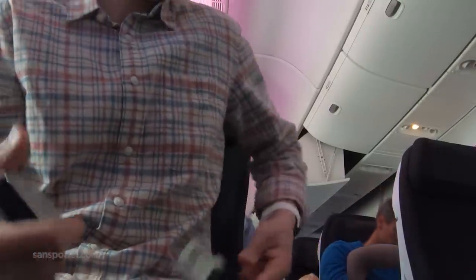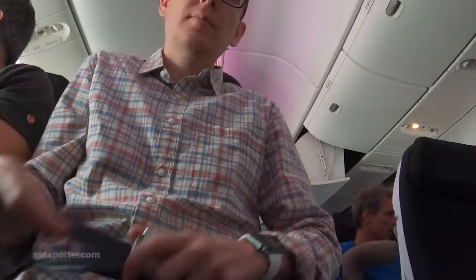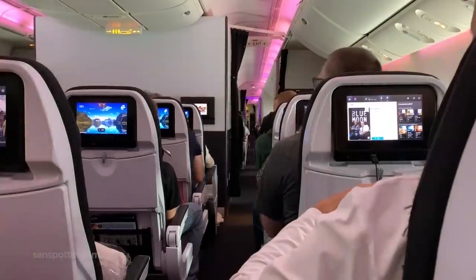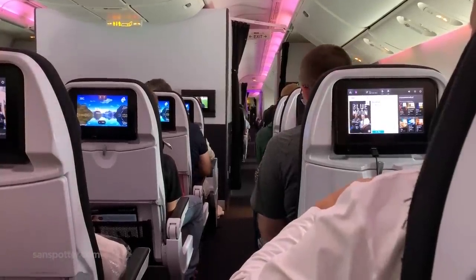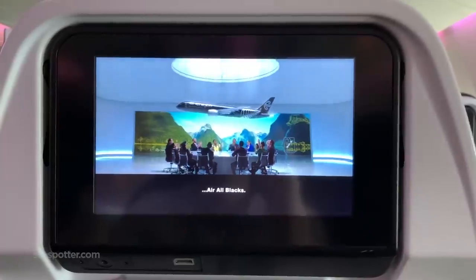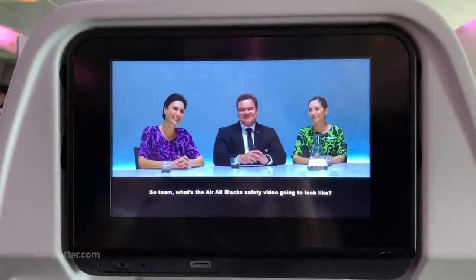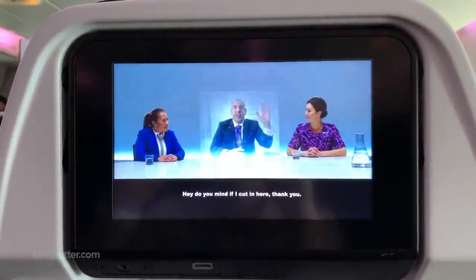By the way, the people sitting next to me were from Germany, and they were on their way to Fiji via LA and Auckland. That, my friends, is a long haul. And if you're looking for quality entertainment, do check out the Air New Zealand All Blacks safety video.